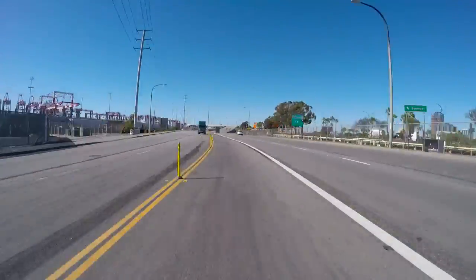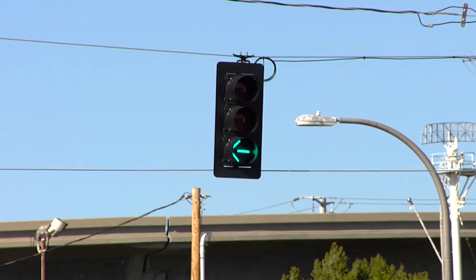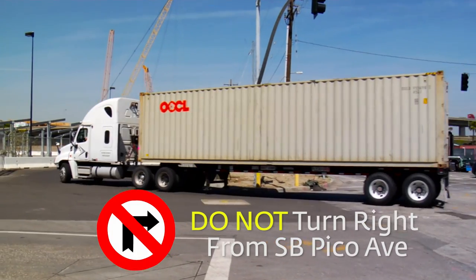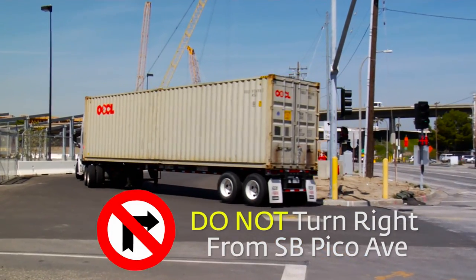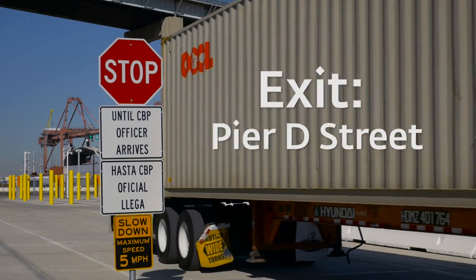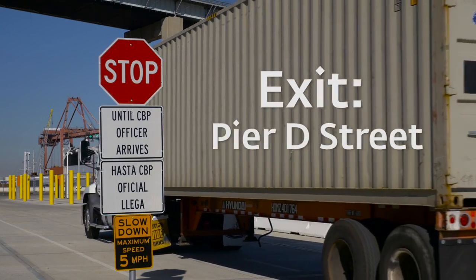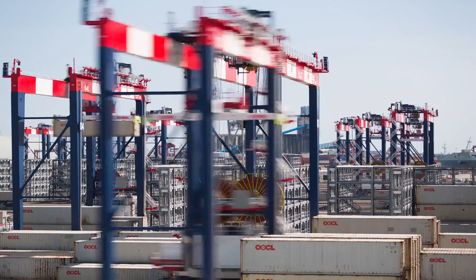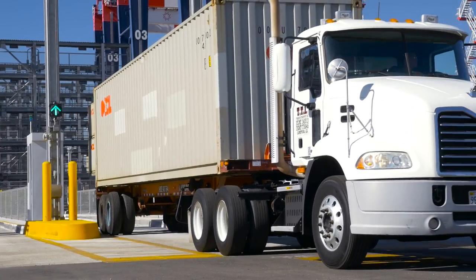Follow the entry lane until you arrive at a traffic light and make a left turn into Pier E. Right turns are not allowed from the southbound lanes of Pico. All trucks departing the Pier E facility must do so via the Pier D Street exit. We appreciate your cooperation as we begin a new era of advanced automated container cargo handling.